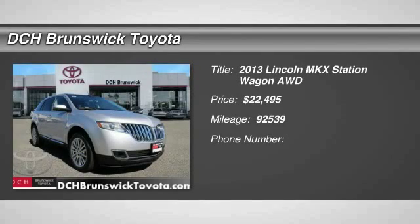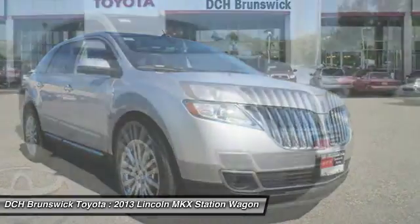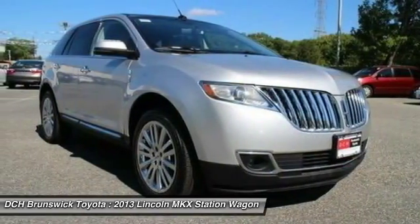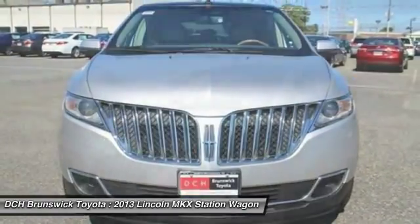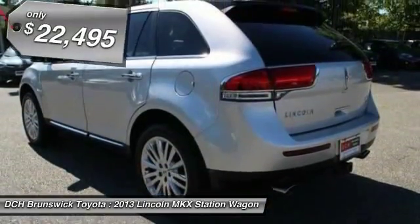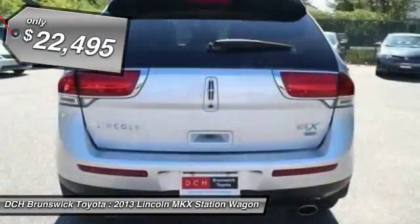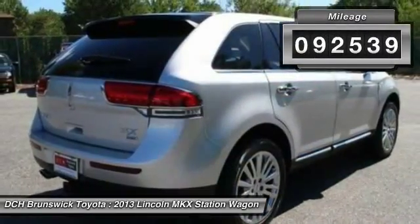The 2013 Lincoln MKX offers performance that's ahead of the curve, boasting excellent launch and acceleration with a 3.5 liter Duratec V6 engine that delivers 265 horsepower. The MKX is truly empowered for action and is priced below $25,000. This vehicle has less than 95,000 miles.